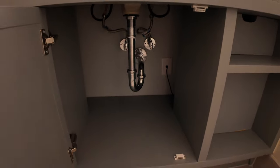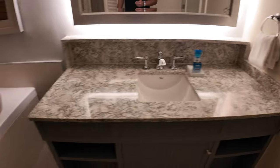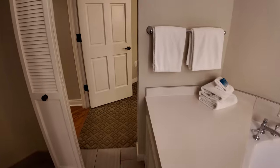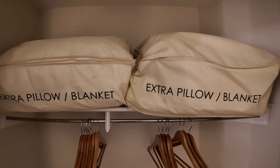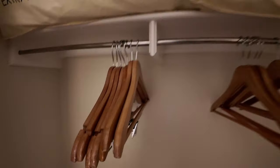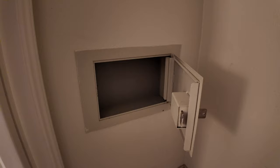One thing I want to point out — there is no extra hair dryer on this side, so if you need to use the hair dryer you've got to go into the other side of the bathroom. There's a closet in this side of the bathroom with extra pillows and blankets, some hangers, and this is where you'll find your safe, so if you need to store any valuables you can do that right here.